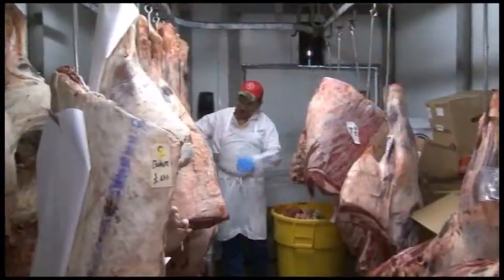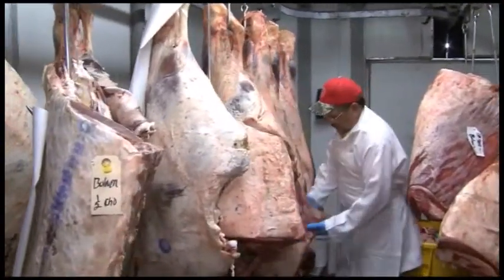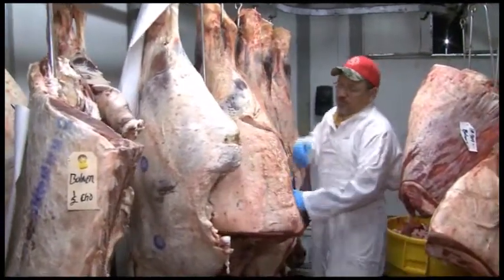We started in 1914, 100 years ago. My grandfather started his mercantile store. We used to sell everything. About 1932, my Uncle Dave got out of the Army and started the meat market. And that's how we got in the meat business, about 1932.